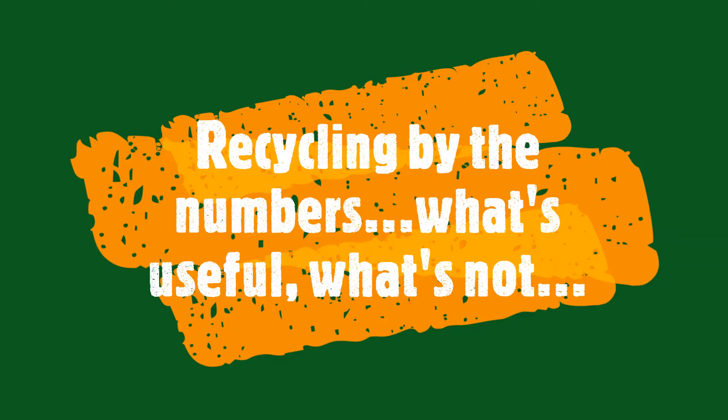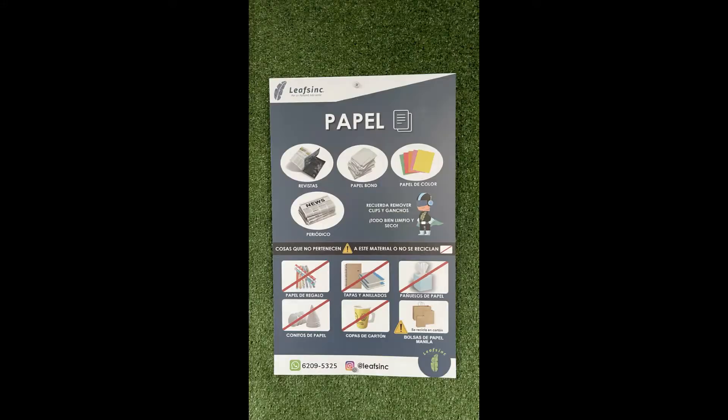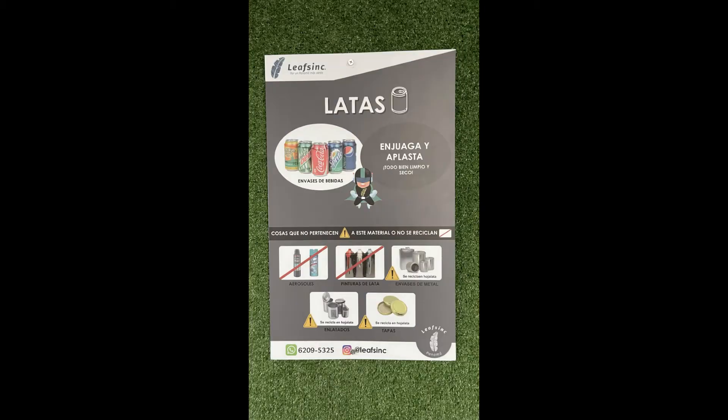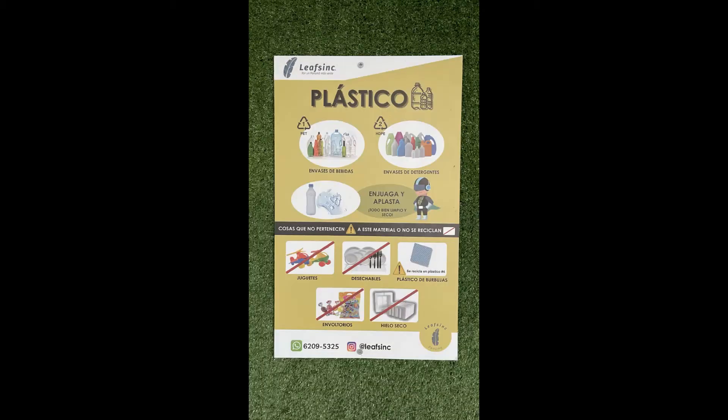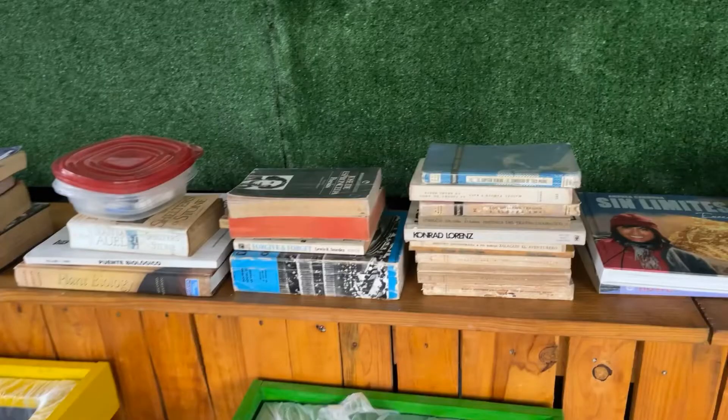Recycling by the numbers — what's useful and what's not. They'll go through all the different types of paper, cardboard, of course always aluminum, plastic, but even books. Treasure, really. They'll read again. These won't get thrown away.